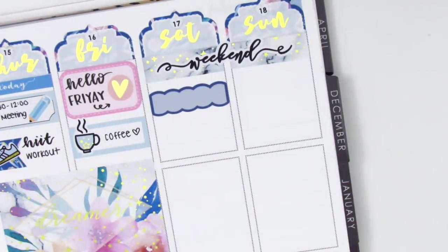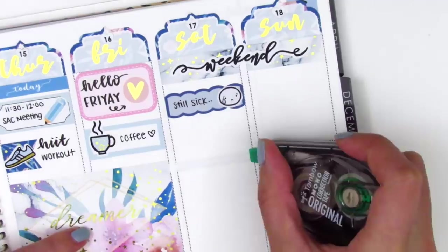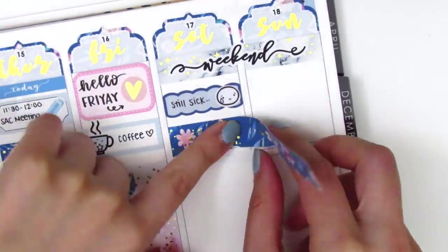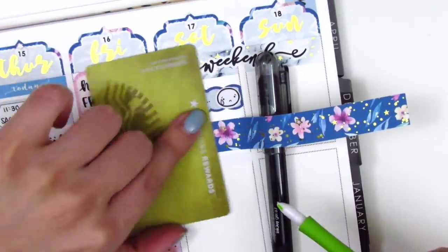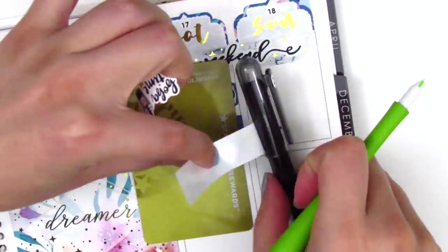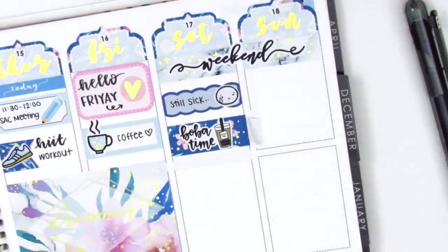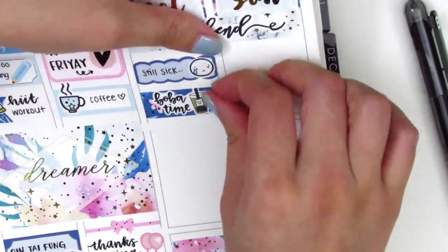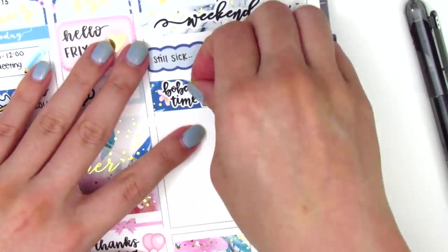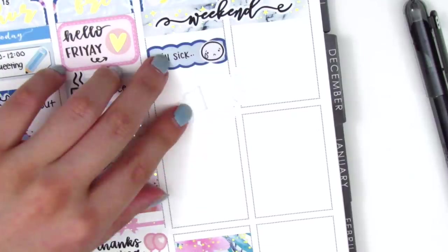I put down a full box at the bottom of Saturday since I knew that's where I wanted it. Moving back to the top, I used a scallop label with a sad emoji from The Coffee Monsters Co to mark that I was still feeling really sick on Saturday — I spent the whole morning resting and laying in bed trying to feel better. I then placed down a larger strip of washi or header, trying to be really careful not to place it directly on my planner. But as you can see it still ripped up part of my planner, so I had to pull out my glue stick to glue it down a couple of times.